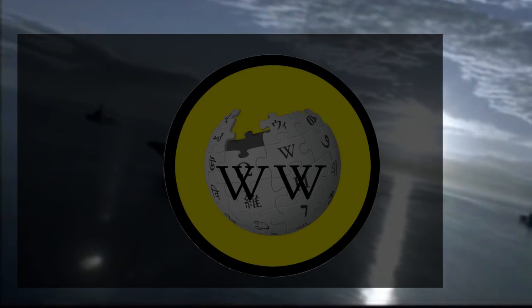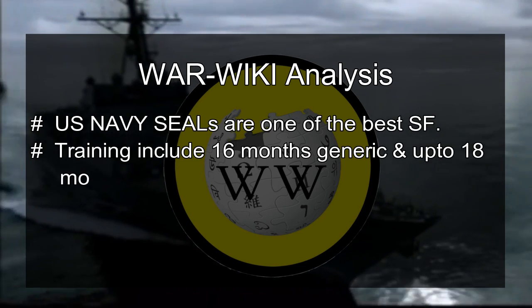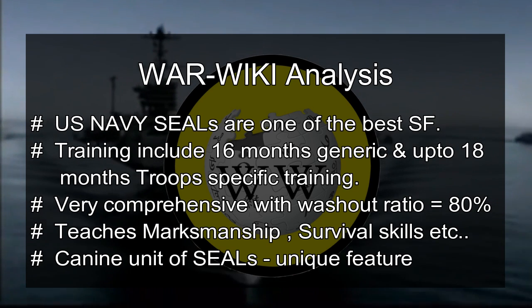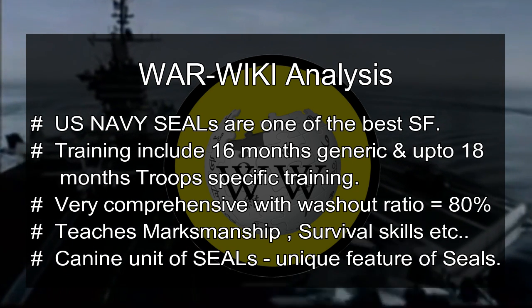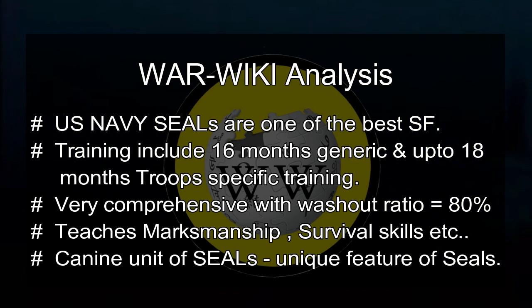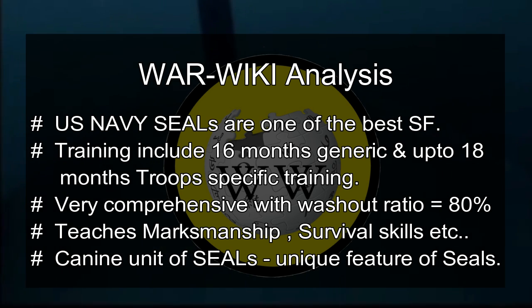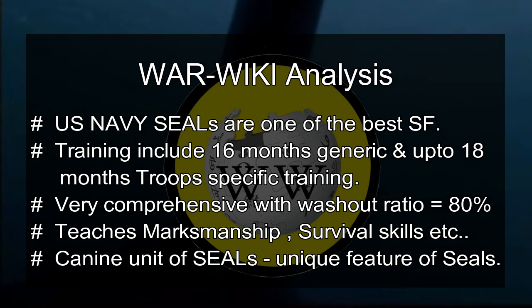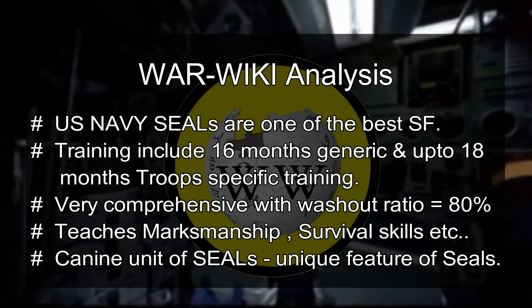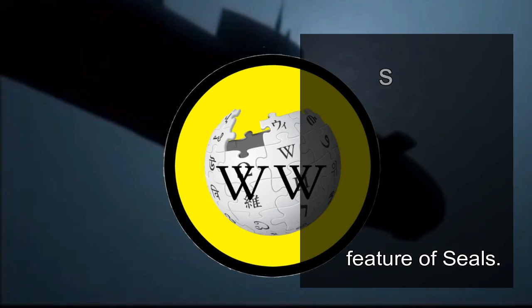War Wiki Analysis: US Navy SEALs are one of the best special forces in the world. Their training program consists of around 16 months of generic training and an advanced troop training of around 18 months. SEAL training is very comprehensive with a washout ratio of around 80%. Recruits are trained to become mentally and physically tough, acquiring key skills like survival skills, marksmanship, underwater demolition, advanced weapons, UAV handling, and more. The Navy SEALs K9 unit is a unique feature — these dog SEALs are extremely well-trained canine soldiers requiring tedious and unconventional training techniques.